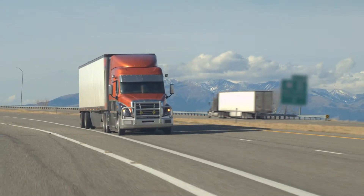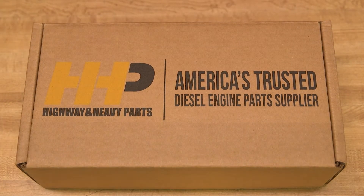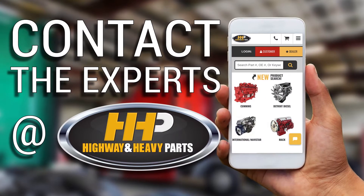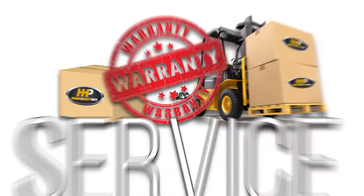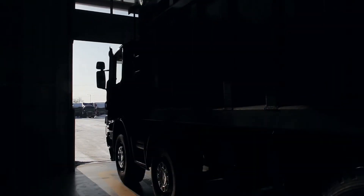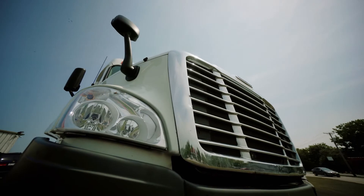Get back on the road with a rebuild kit from America's trusted diesel engine parts supplier. Contact the experts at Highway & Heavy Parts, where we provide education, online resources, technical knowledge, and service — getting you back on the road. Experience the difference Highway & Heavy Parts can do for you and your diesel engine.